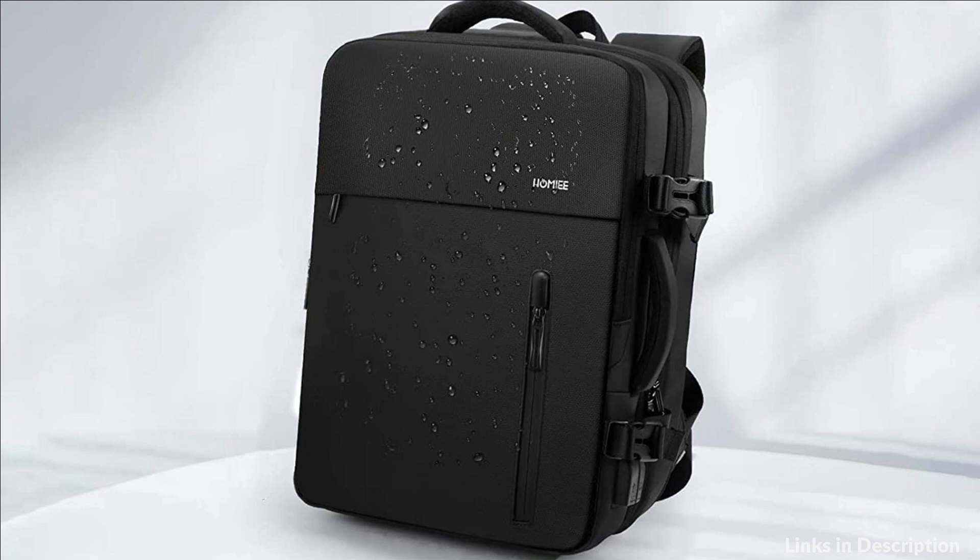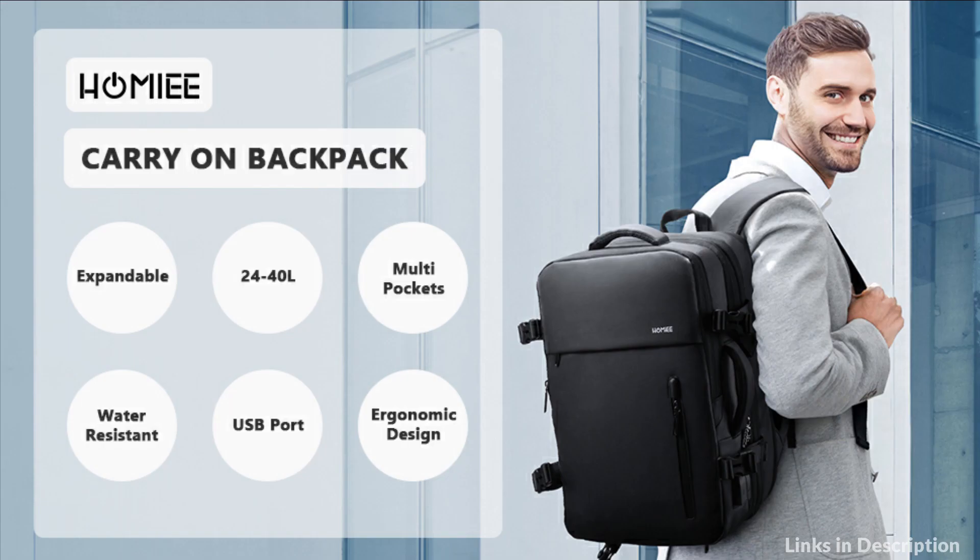So these are some of the best under-seat backpacks to buy in 2023. If you enjoyed our video, leave a like and subscribe to my channel for future updates.